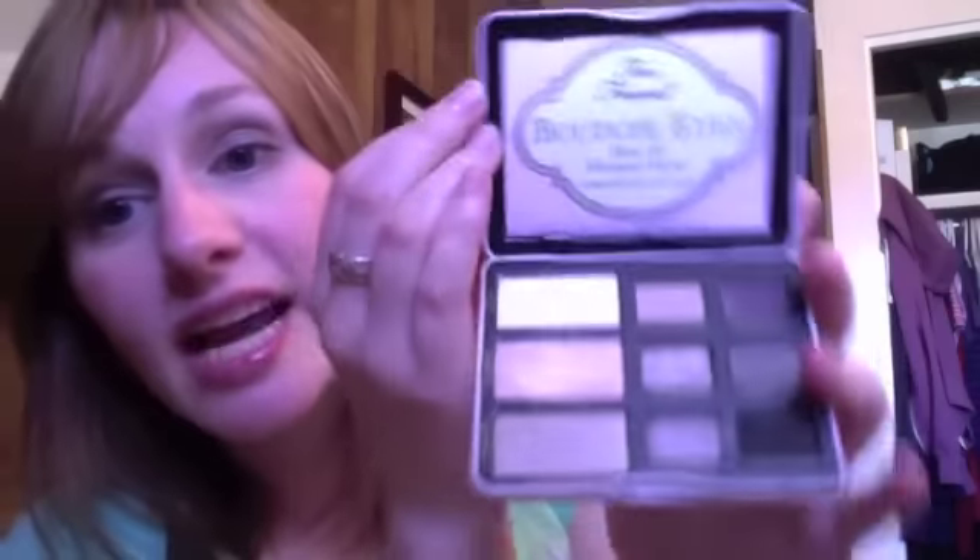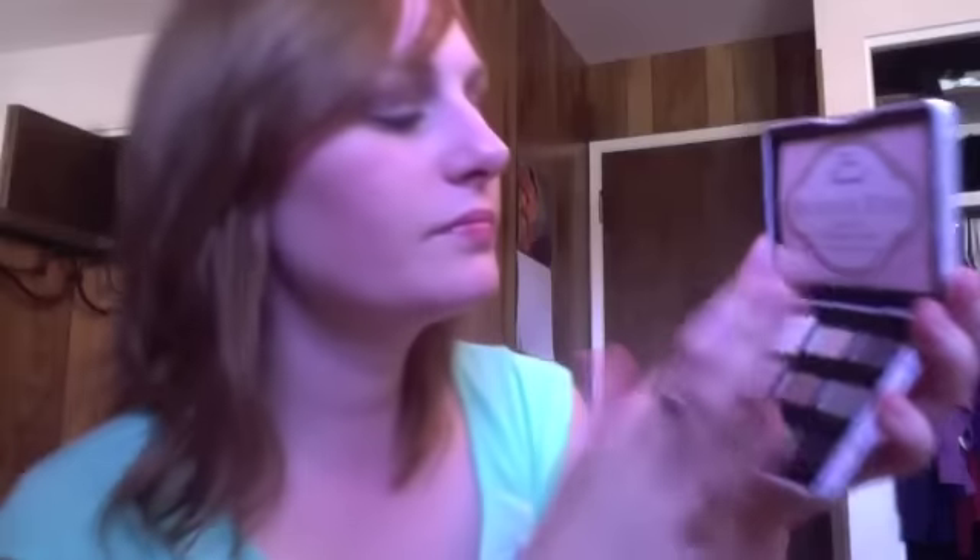The colors we have here: a matte cream color called In The Buff. Then this one right here is called Satin Sheets — a really nice pinky champagne kind of color. Down here is called Birthday Suit, a really nice taupe-y gold-looking color. Then we have Fuzzy Hand Cuffs, which is like a light cream color. And then we have Sugar Walls, which I think is going to be one of my favorites — a really nice silver-purple color. And then Lap Dance, which is more of a silver matte gray.